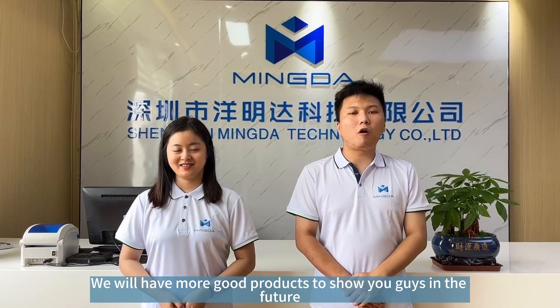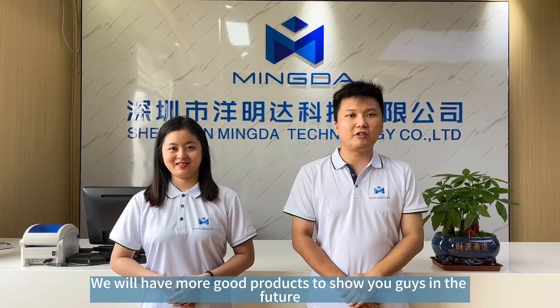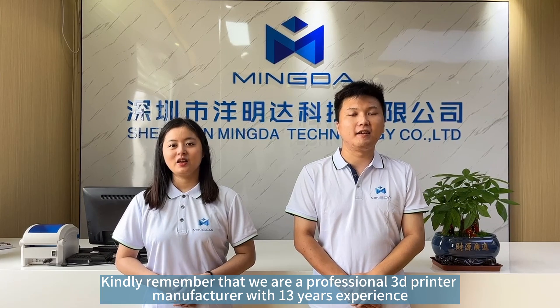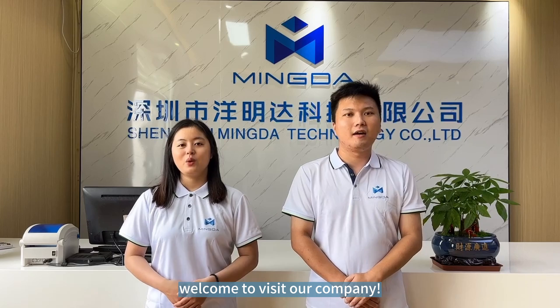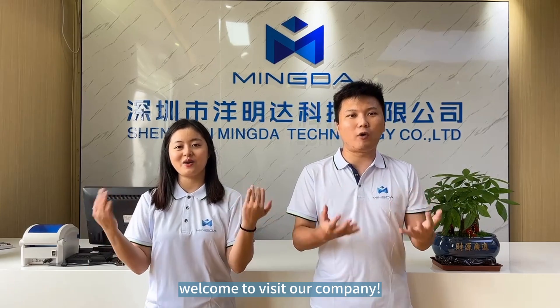We will have more great products to show you in the future. Kindly remember that we are a professional 3D printer manufacturer with 13 years of experience. Welcome to visit our company.